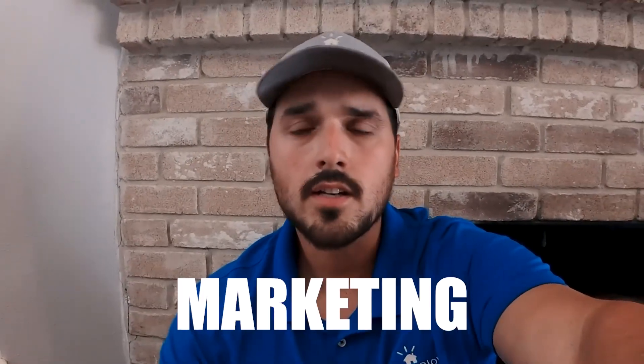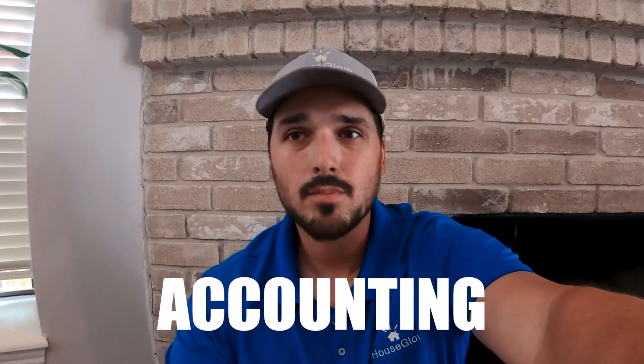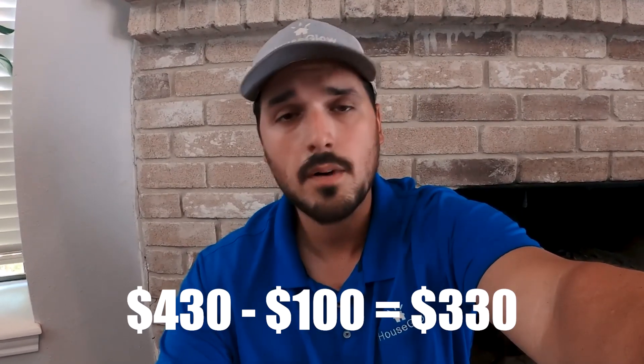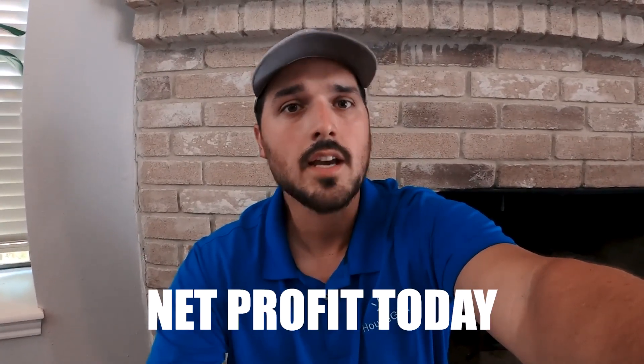That overhead covers marketing, vehicle maintenance, general liability, auto insurance, workers' comp, accounting, bookkeeping — all that stuff. That comes out to about $75 to $100 per day. So $430 minus $100 is $330, and I spent $8 on gas — that's $322 net profit today that actually goes into my pocket.